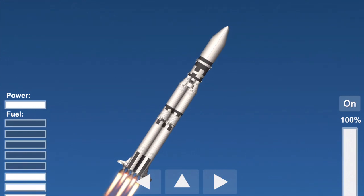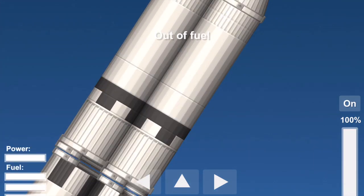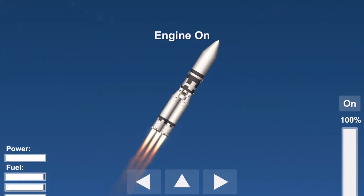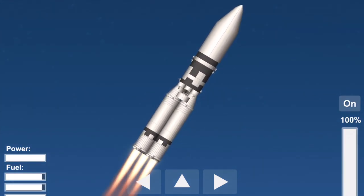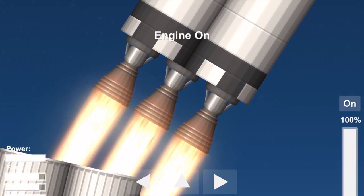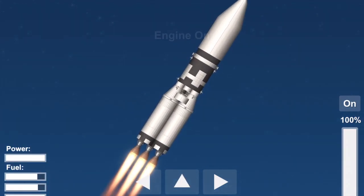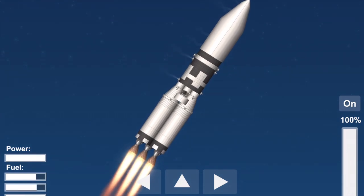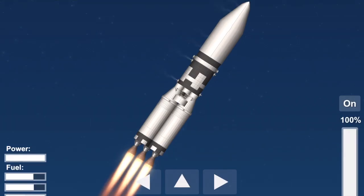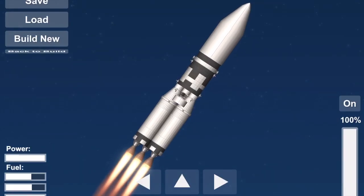Saturn now at 11 nautical miles in altitude, five nautical miles downrange. Velocity now reading 3,300 feet per second. One minute, 45 seconds — all sources continuing to look good. One minute, 56 seconds — twenty nautical miles in altitude.